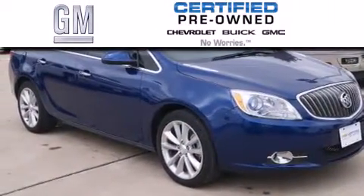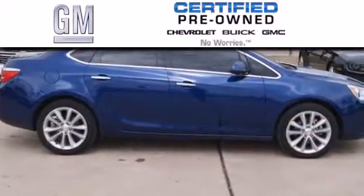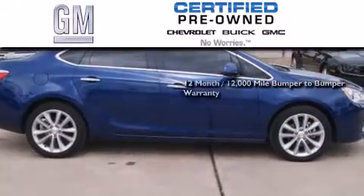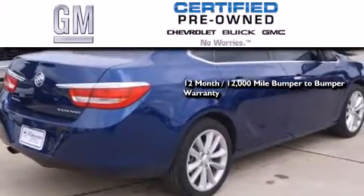A GM certified used vehicle can deliver more satisfaction and certainty than an ordinary used vehicle. A GM certified means you get a 12-month, 12,000-mile bumper-to-bumper warranty, and a five-year